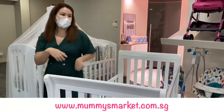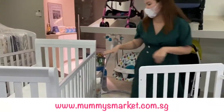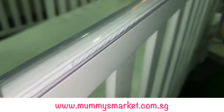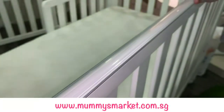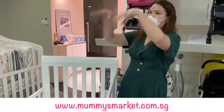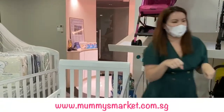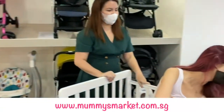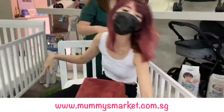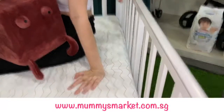One last thing — a lot of moms always ask about the teething rail or teething guard. It's actually the plastic strip at the side of the cot rail — very safe for babies to bite. It's very useful because sometimes when the baby learns to stand up they will grab the side of the rail and try to call you, and while doing that they'll bite on it. So this is the teething rail, also known as the teething guard.